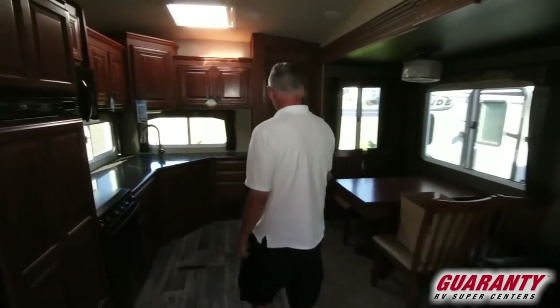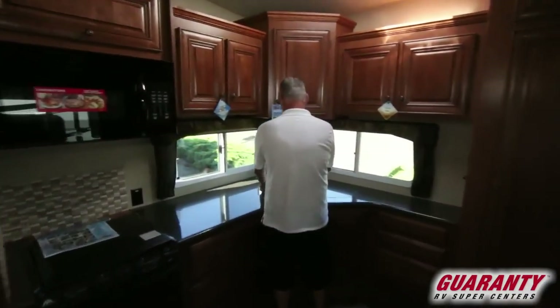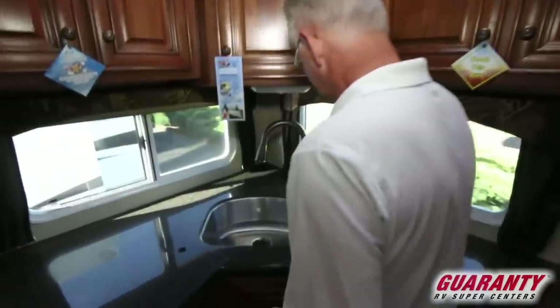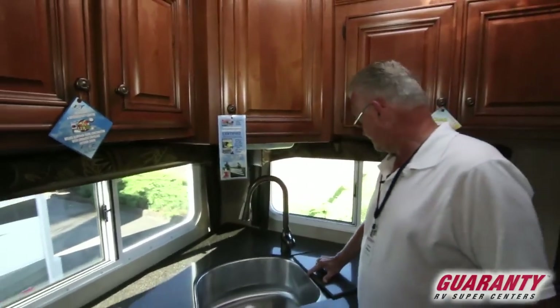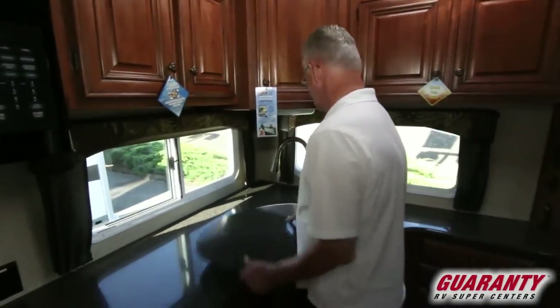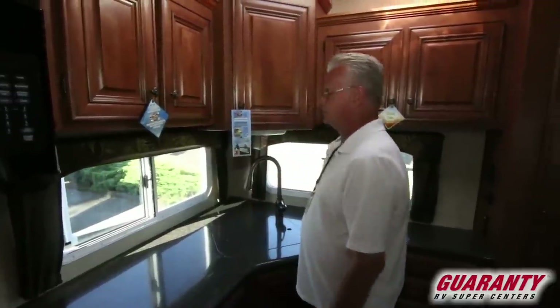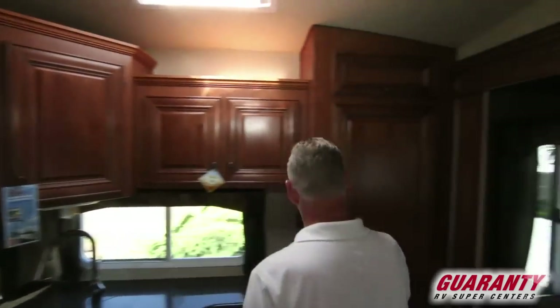It's a rear kitchen design with great counter space. Oversized, nice stainless steel sinks. Of course the Arctic Fox has dual pane windows. There's a large amount of storage space and a nice pantry.